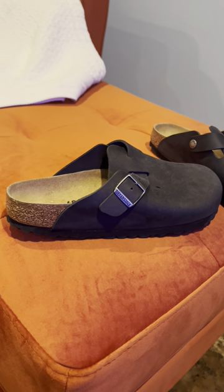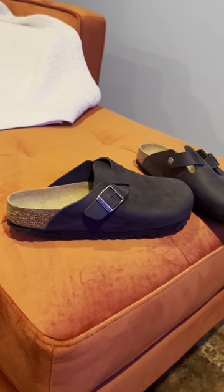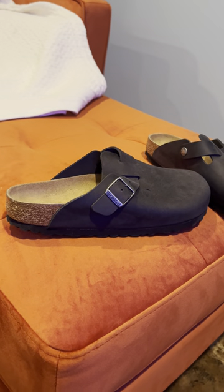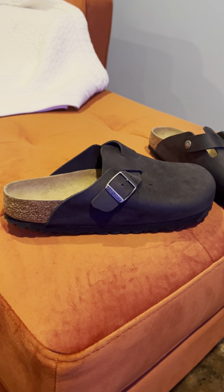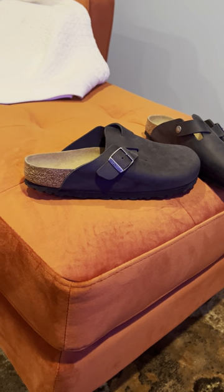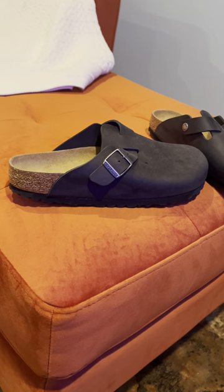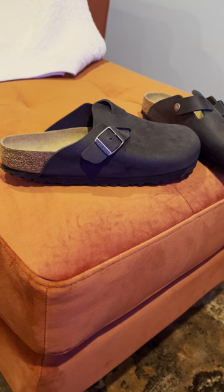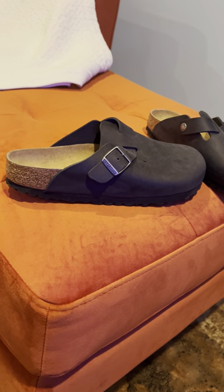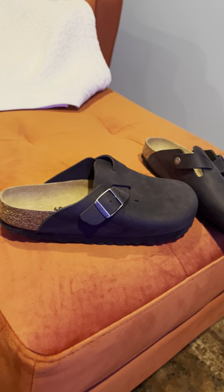I certainly would give the Boston Mule a five and a real recommendation. I'm going to review another version in another review video. These are available on Amazon at good prices — I've actually put the link below if you want to take a look at some more reviews and pricing as well.